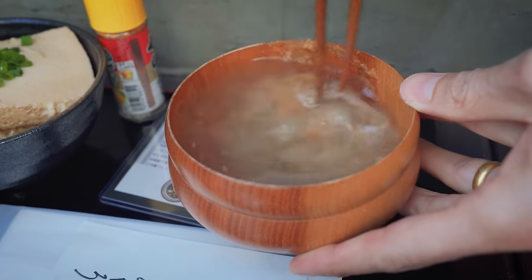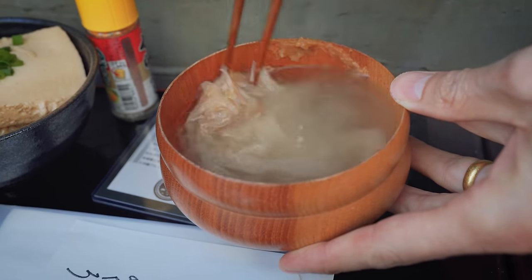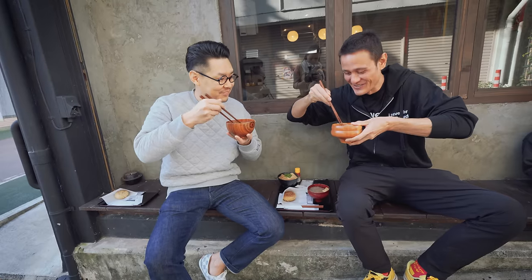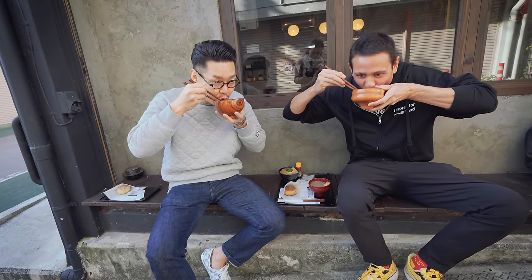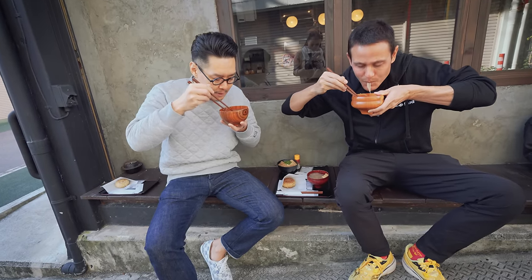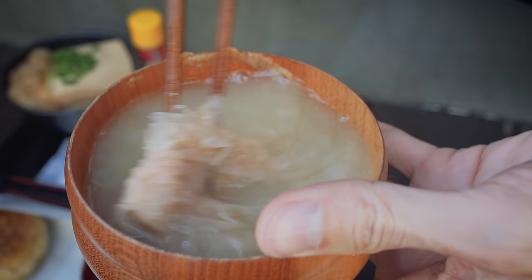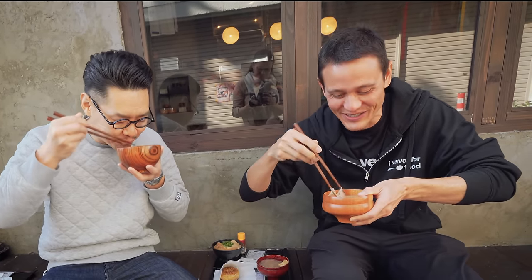You can smell the sweet, nutty aroma of that miso. Slices of bonito have also flavored the broth. Cheers! The complexity of the miso and the flavor profile — it's so good. High-end gourmet coffee, but miso. Yes, and even cooked the same way. That is incredible.